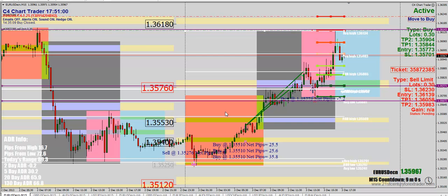Hey guys, this is Brian. Today is Tuesday, December 3rd, and it's about noon Central Time, 1 o'clock Eastern. Just wanted to record a quick recap from our Forex Live class this morning.